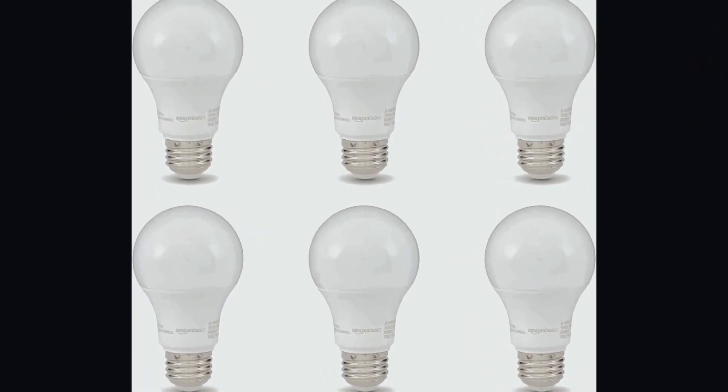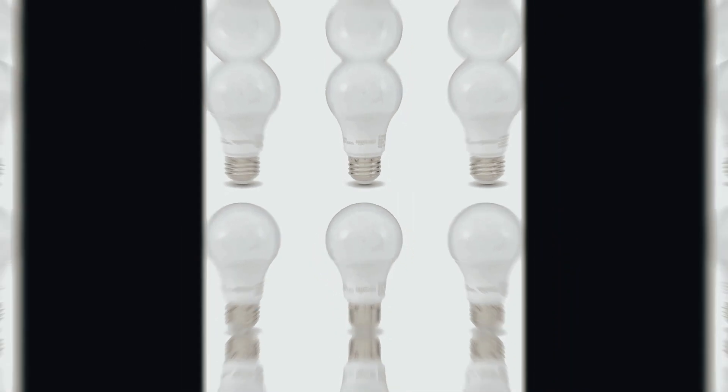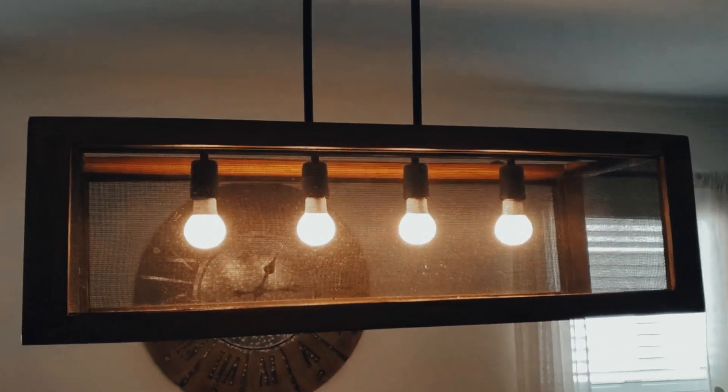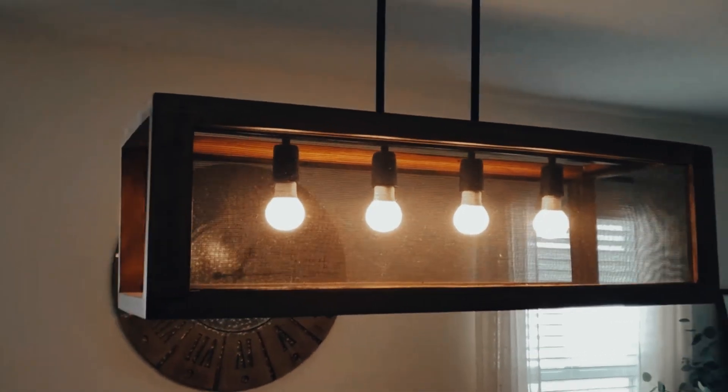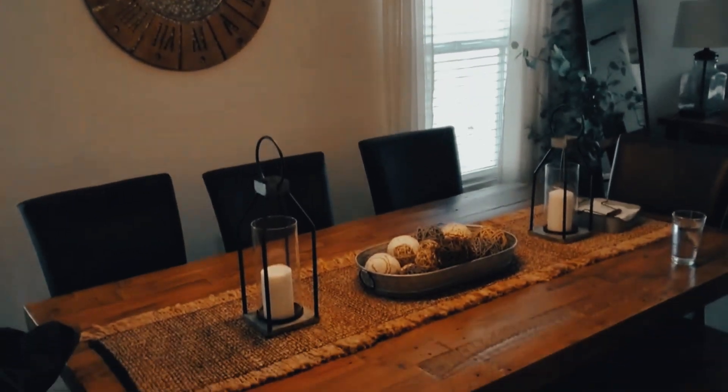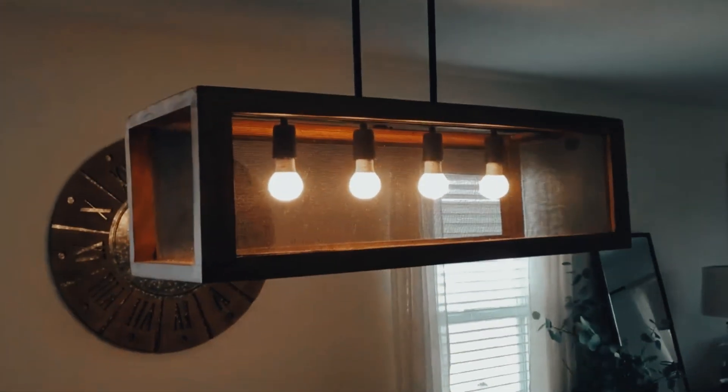The LED light bulb, 60W equivalent by Amazon Basics, is a top-notch product that offers exceptional performance and efficiency. With its advanced LED technology, this bulb provides a soft white light that is perfect for a variety of settings, including chandeliers and ceiling fans.